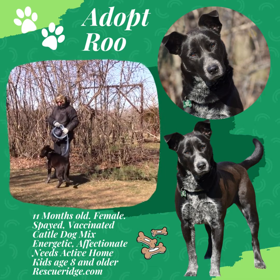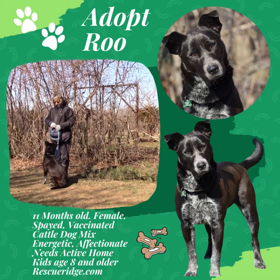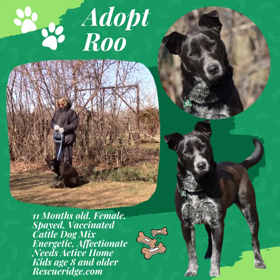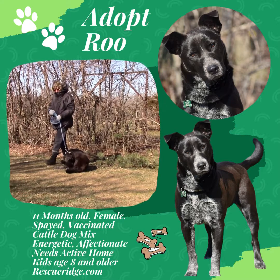This is Roo. Roo is a beautiful cattle dog mix. She's under a year old and she's looking for her forever home at RescuRidge.com in Monmouth County, New Jersey. Let's show how she walks a little bit.